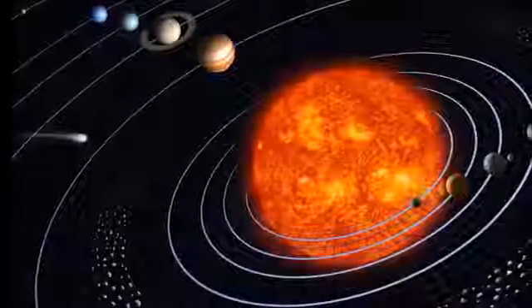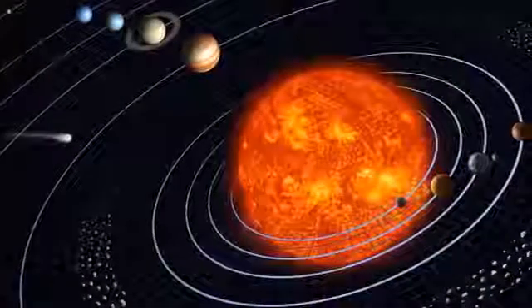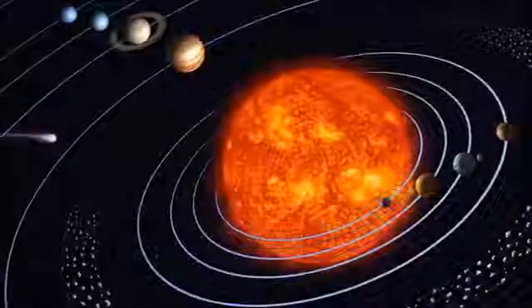Let's imagine for a moment that we can leave the Earth behind and explore the solar system that surrounds it. We call it the solar system because everything in it is centered around the Sun, and solar means something to do with the Sun.